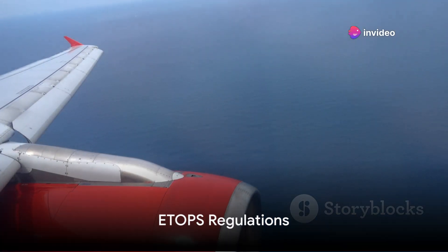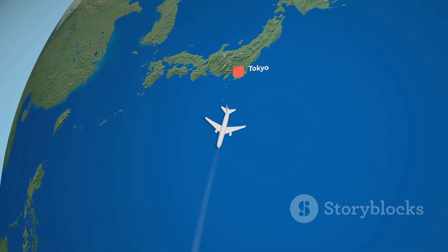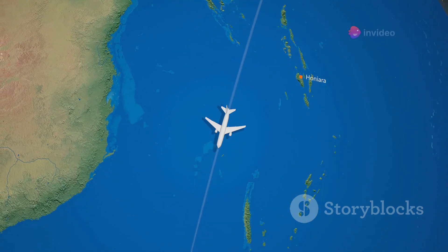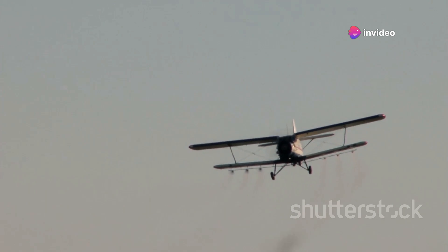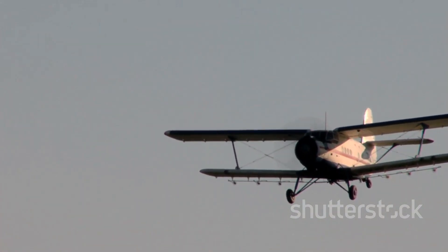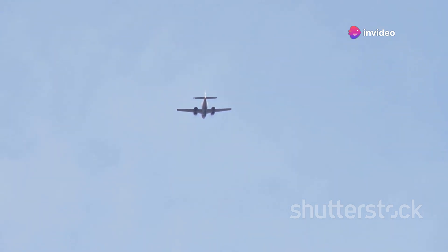The letters ETOPS can make a huge difference in how a plane crosses the Pacific. These five letters stand for Extended Range Twin Engine Operational Performance Standards. ETOPS regulations are essentially rules that determine how far a twin-engine airplane can stray from an alternate airport. The distance an aircraft is allowed to fly from an alternate airport is directly proportional to the amount of time the aircraft can fly with only one engine functioning — its single-engine flying time.